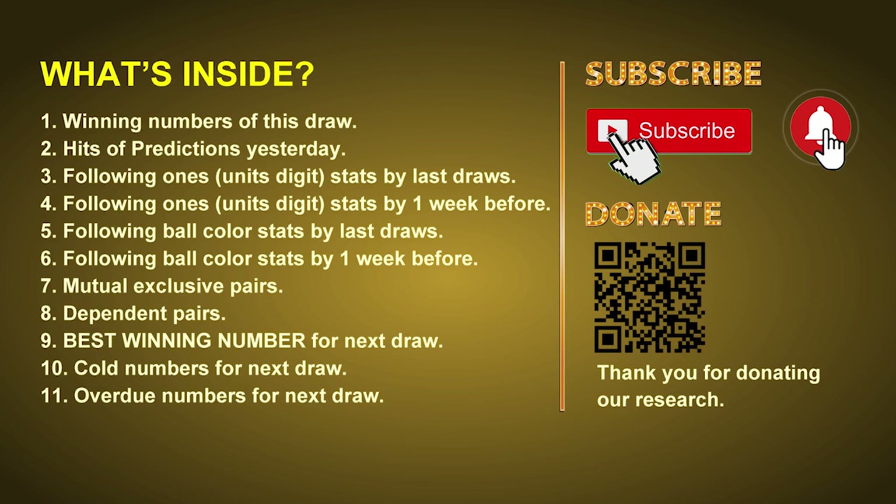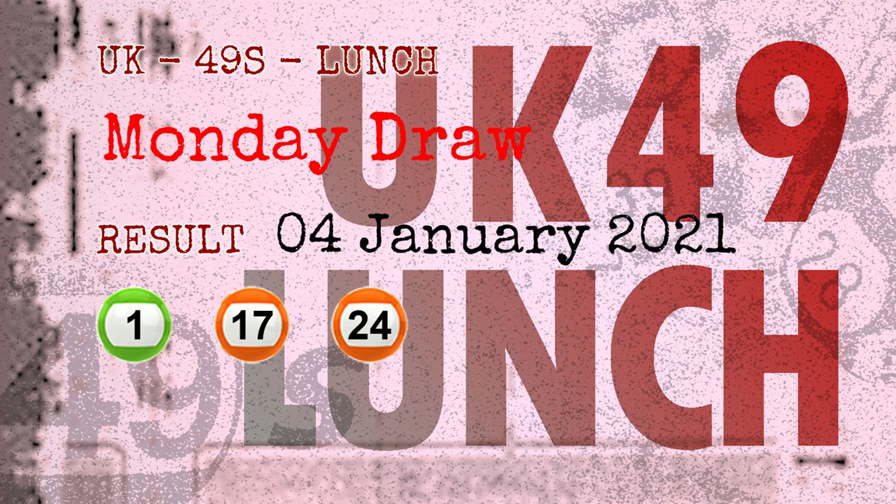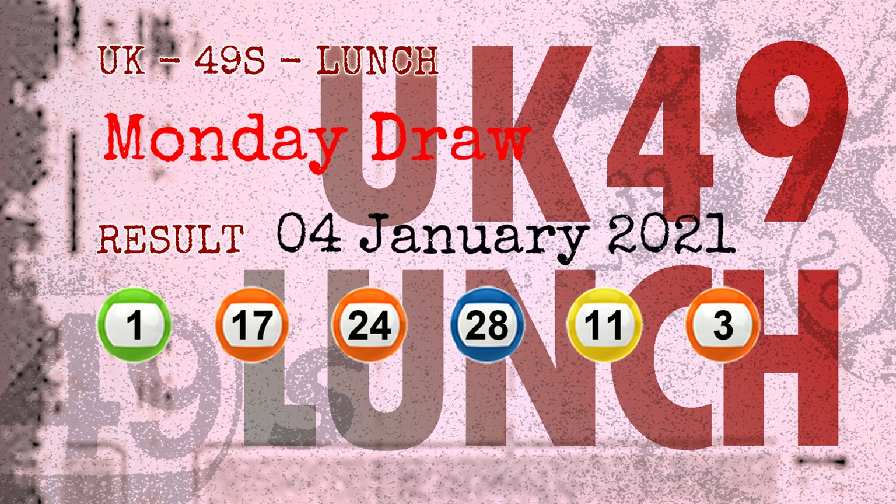Now let's go. The winning numbers of Monday, January 4th, 2021 are 01, 17, 24, 28, 11, 03, and the booster number is 14.